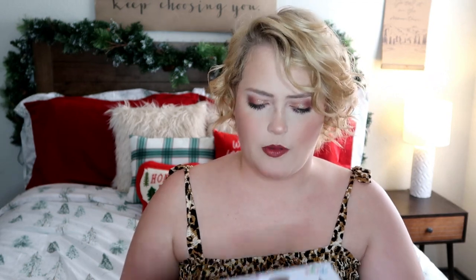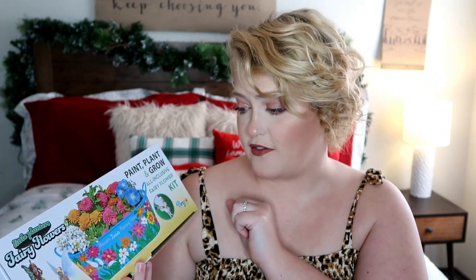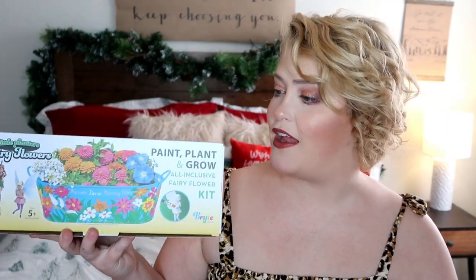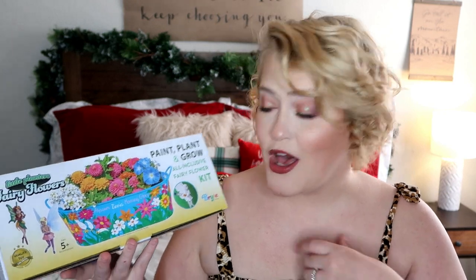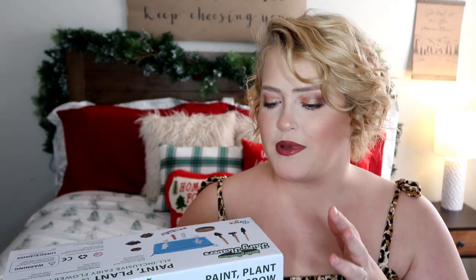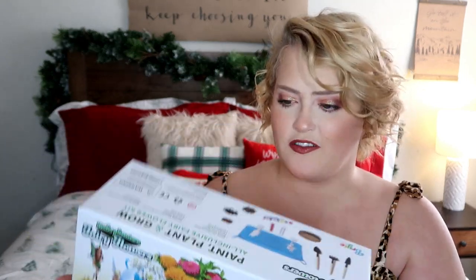This is another thing that my sister-in-law got Olive, and I wanted to share it because I think it's a really cool gift. This would be amazing for Easter or springtime or Valentine's Day. It's a Paint, Plant, and Grow all-inclusive fairy flower kit. It comes with its own little planter and you can paint it. I feel like this is such a fun kit — it can take a couple of hours to really complete, and then you get to appreciate your work as you watch the flowers grow. My mom has a garden and Olive is obsessed with it and loves to be out there with her. This will be like her own little garden that she can tend to. It's ages 5-plus, described as a quality toy with life skills. I will try to find it and link it below.